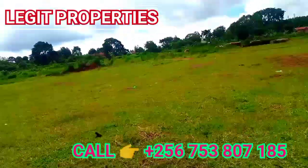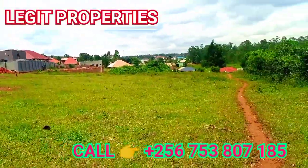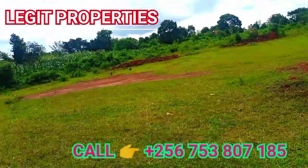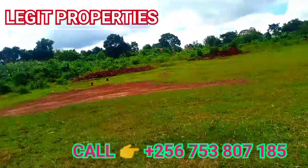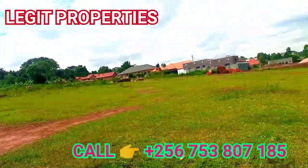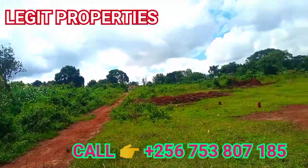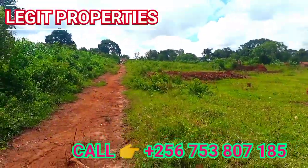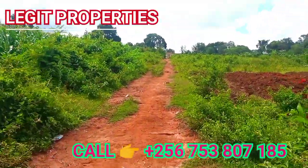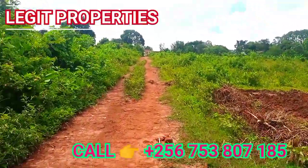Let me show you the access road and the way out that connects to this land. If you want to have a factory here, be it a school, be it a farm, anything is possible to be put here. This is the access road. You can see up to the tarmac where the Total fuel station is — that's the road that comes down this side to the land.